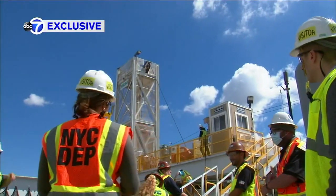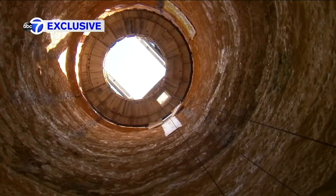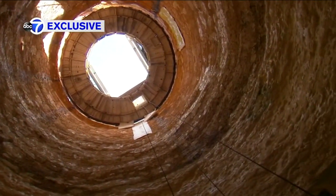This nail-biting scene from Die Hard 3 unfolding in a fictitious water tunnel in New York City. This is the real deal in an undisclosed location in Queens. We are the first news crew to go deep inside, roughly 175 feet.